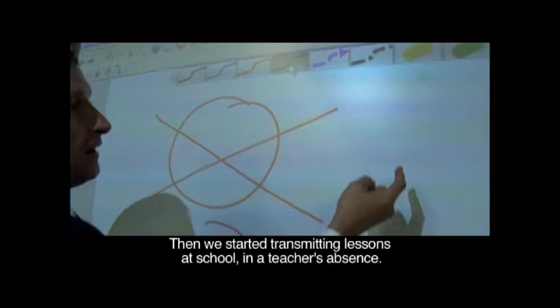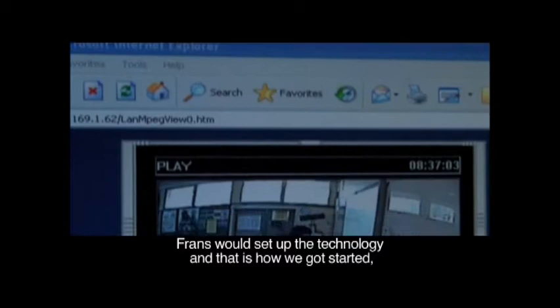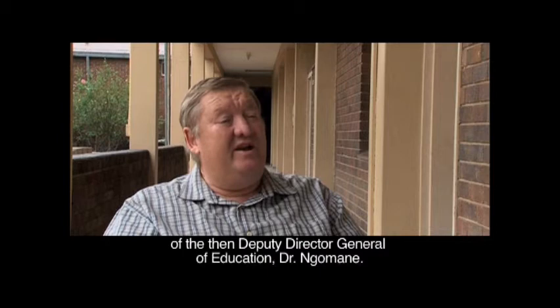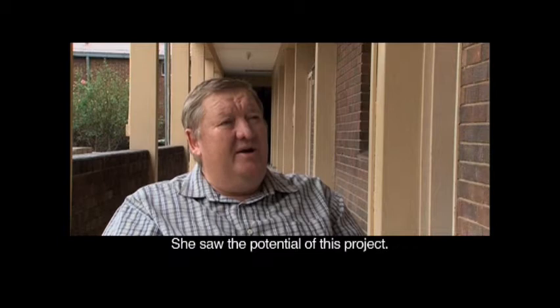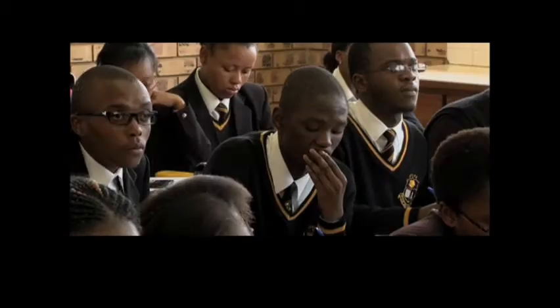We started to transmit lessons within the school. When there was a teacher absent, France would set up the technology and we started. From there we expanded to our project schools. We as a department got involved because of the visionary leadership of the then Director General, Deputy Director General for Education, Dr. Ngomani. She saw the huge potential of this project, and that's how the sub-director at Projects Coordination got involved in coordinating the implementation, monitoring and evaluation of the project.